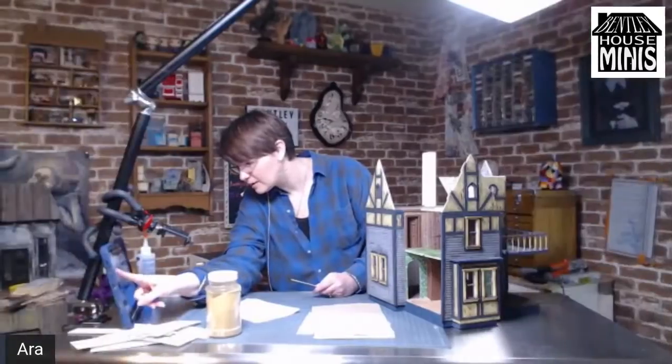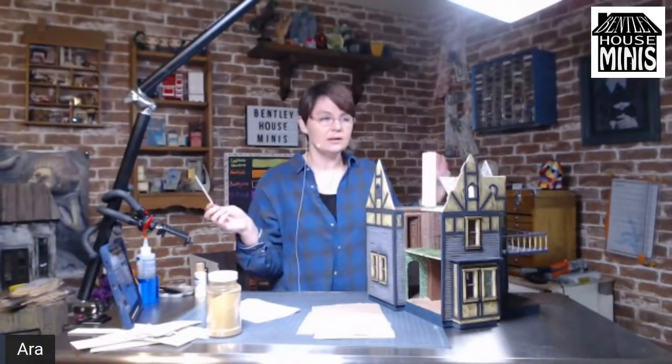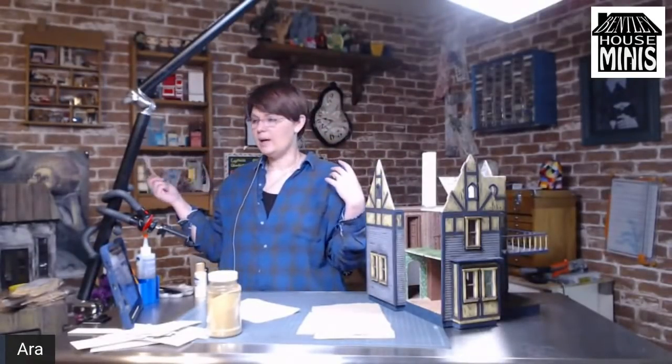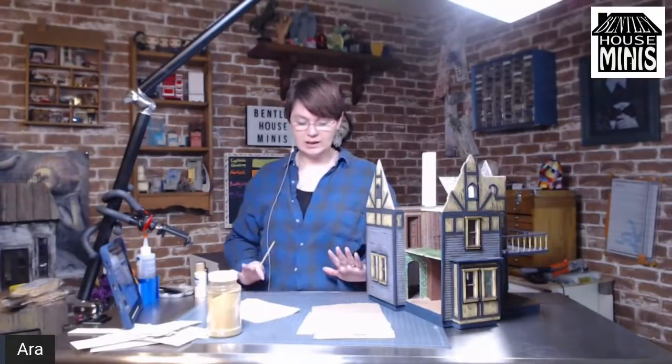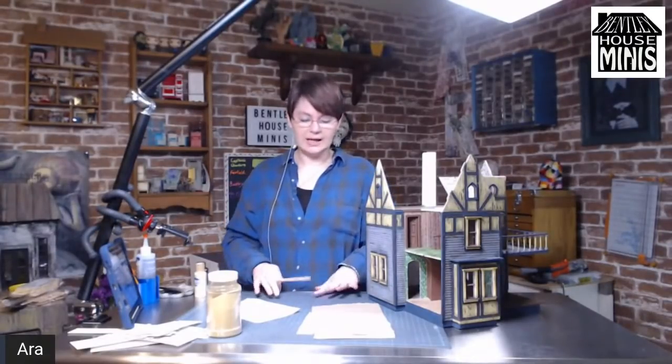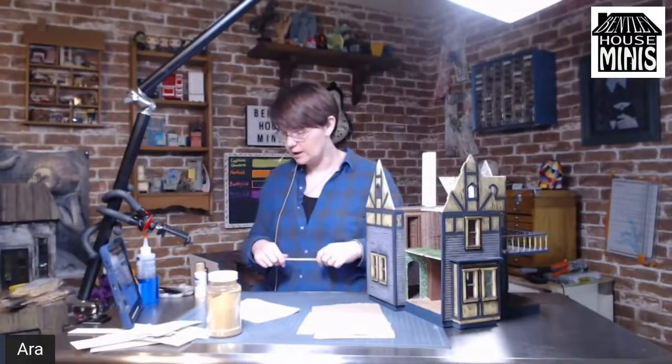That was our first attempt with the detail camera. Let me know if that was a little too wobbly. I did get an iPad arm — it's like a snake arm — but it was more wobbly than my hand, because if I barely touched the table the whole thing wobbled. So it's not very stable; I'm going to have to get something more stable.